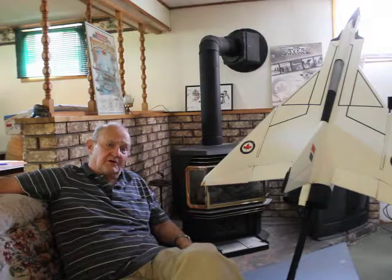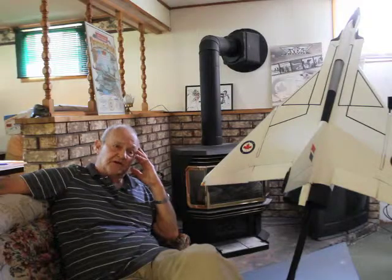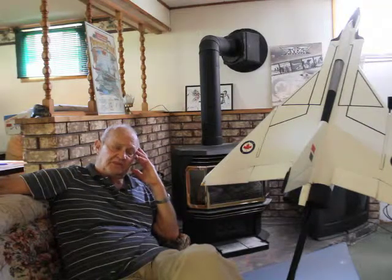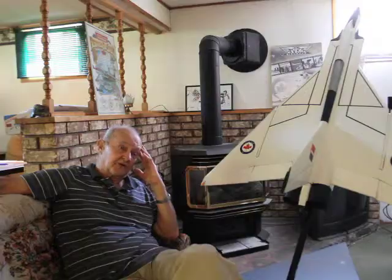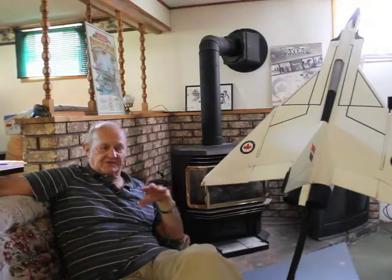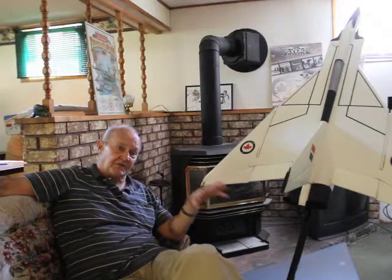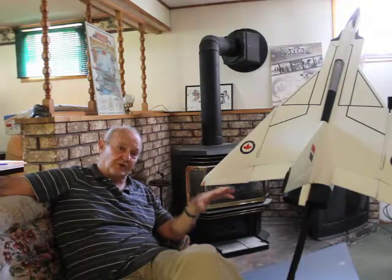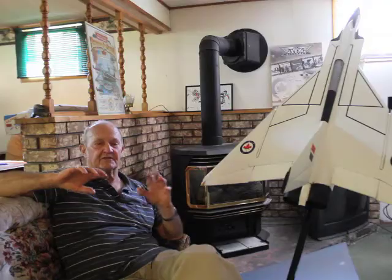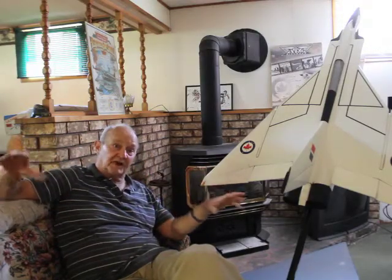The first few months I worked there was in the electrical department, because that's what I was in the Air Force before I went into Avro. We had designed and installed the wiring on the mock-up of the Arrow, the metal mock-up. When all those wires were bundled together and sent to sub-assembly, the ladies in there made all the electrical harnesses for it. And when that job was done.